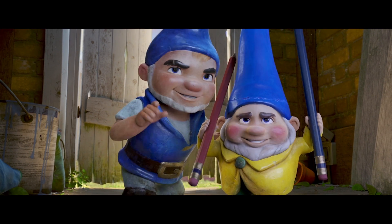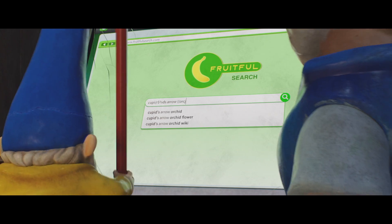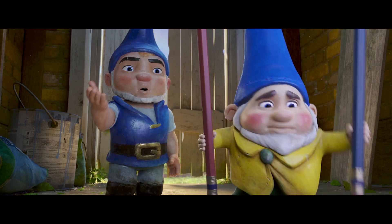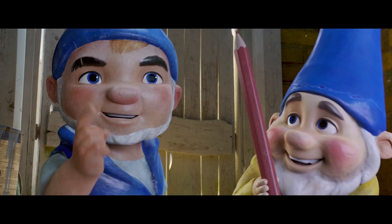Right, image search. Type in Cupid's Arrow Orchid. You just have to hit it. Just click it. Just click the thing. You don't have to type the whole set... Oh, right. Tell me when you see it. That's the one!